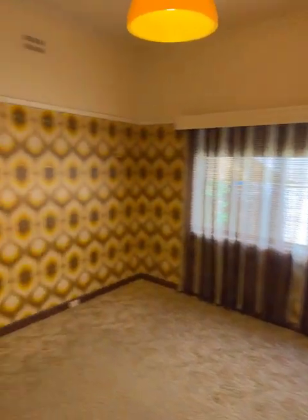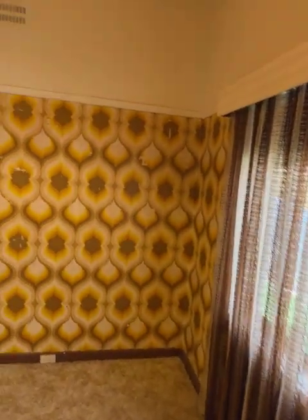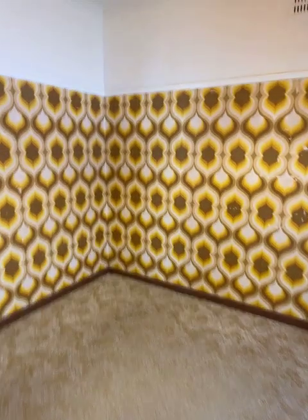Straight across is bedroom number two. Double size room again.